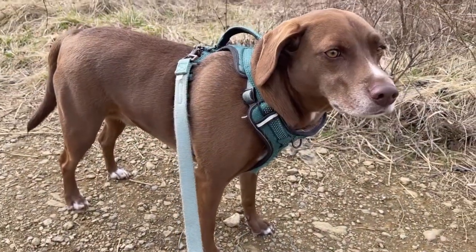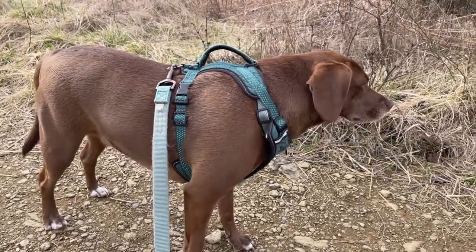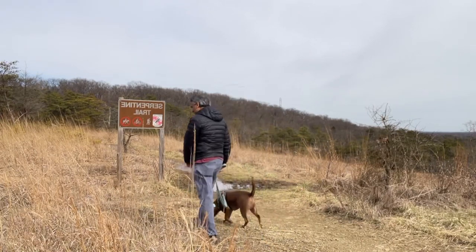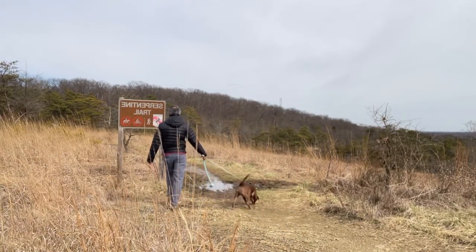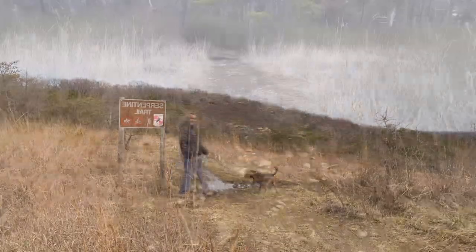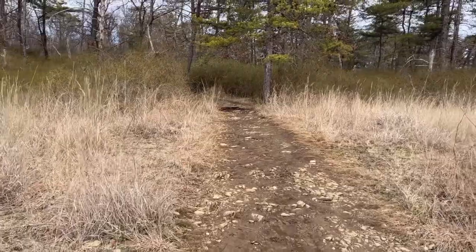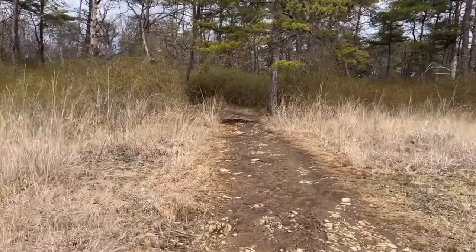Tankin, are you ready to walk? Are you ready? Let's go! With all the rains we have been having, the trail is a little bit muddy.